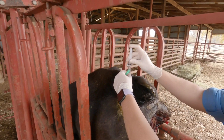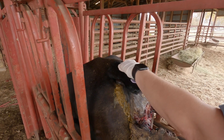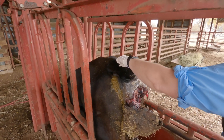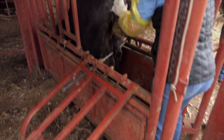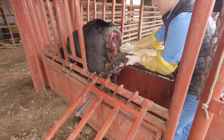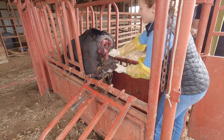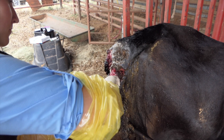We started off by giving her an epidural. She doesn't really seem like she's in that much pain, or that she really feels a lot back there when we're messing with it. I knew the last video would get a lot of criticism, especially from people who aren't around cattle a lot, but that's what you expect when you put a video on YouTube.